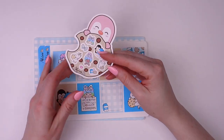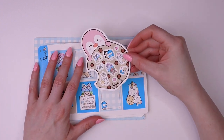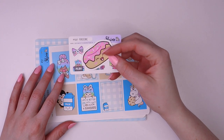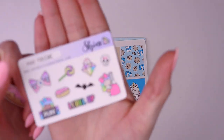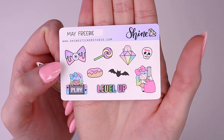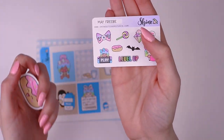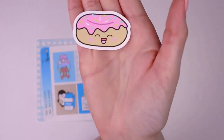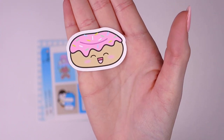We usually do a special freebie like this when we release new items, but I also wanted to show you guys our regular monthly freebies, which we offer the whole month long. If you order with us this month and your order is $10 or more before shipping, you'll get this sticker sampler. And if you are a newsletter subscriber, you can also get this cute little donut with your order — details on how to get it will be at the bottom of the email.